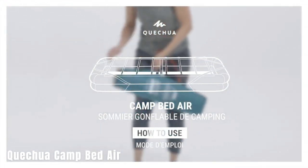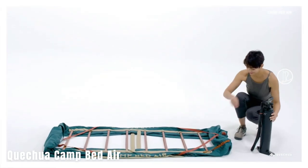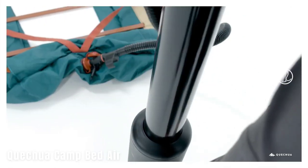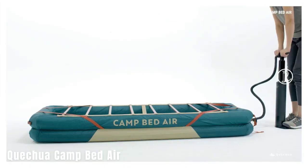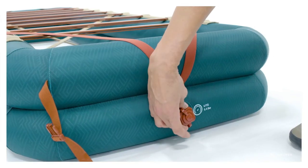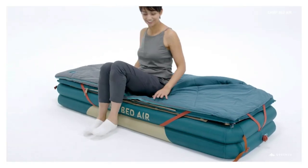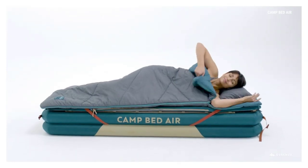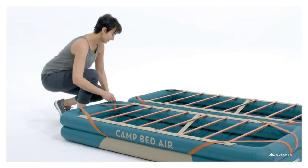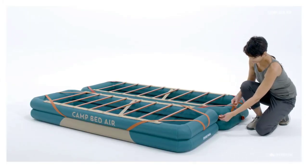The Quechua Camp Bed Air is a comfortable camping bed that provides a good night's sleep during outdoor adventures. The bed has a size of 200 by 70 by 25 centimeters, providing ample space for a comfortable sleep. Additionally, two beds can be connected together for larger sleeping arrangements. The Camp Bed Air is designed to offer comfort similar to beds at home, providing support for a restful sleep and allowing campers to wake up feeling refreshed. Weighing only 3.8 kilograms, the bed is lightweight and easy to carry, and it comes with a storage case for convenient transportation and storage.